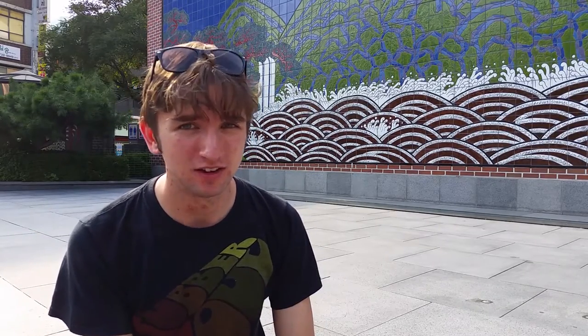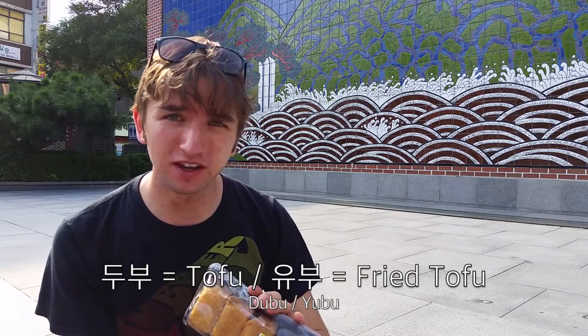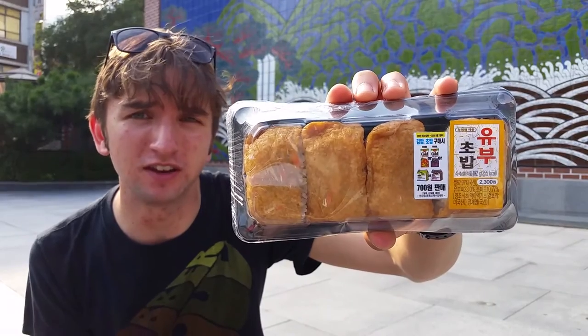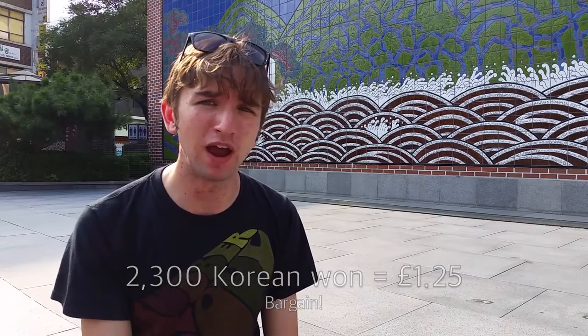You may recognize the 'bap' there, which basically means rice. Anyone who's familiar with a little bit of Korean will recognize the 'yubu' sound. Doobu is tofu and yubu is fried tofu. This particular thing is very similar to the Japanese inari, which you may be familiar with — it's basically some rice wrapped in fried tofu. It should be quite a light meal, costing only 2,300 won, which is somewhere in the region of about one pound.